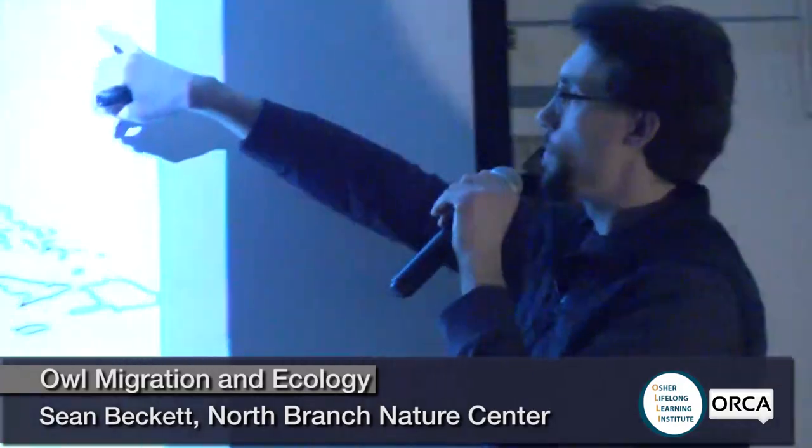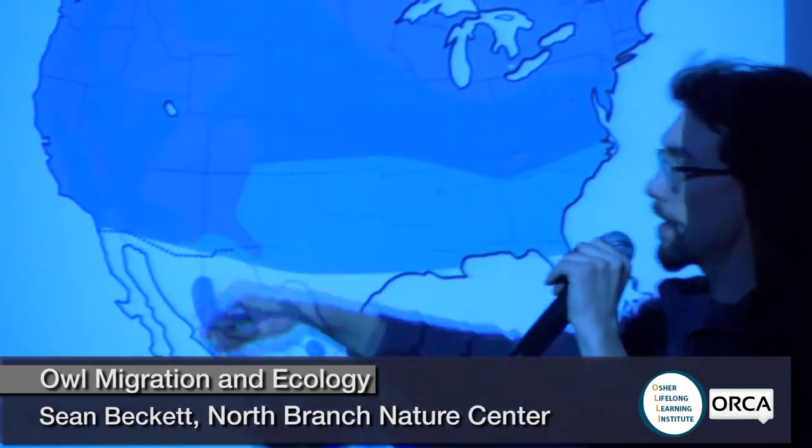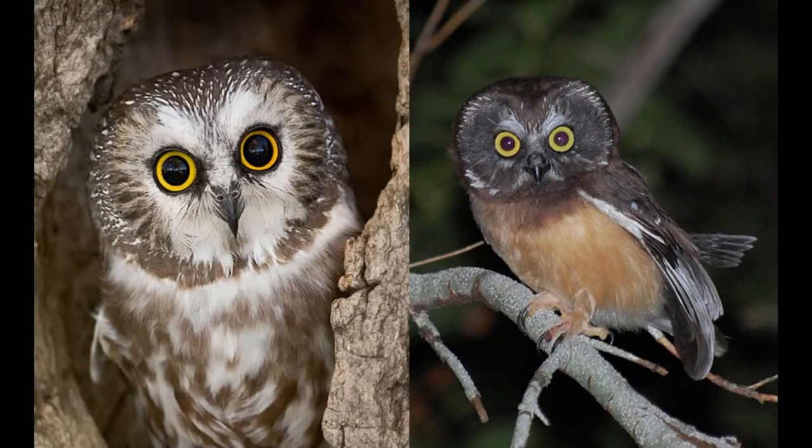I've spent time catching saw-whet owls at the Nature Center, down in New Paltz, New York, and also outside of Boise, Idaho. On the left is an adult saw-whet owl and on the right is a juvenile. If you're ever lucky enough to see a saw-whet owl that looks like the juvenile — those rusty colors — go buy a lottery ticket, because it means it nested nearby. By the time they reach us at the Nature Center in the fall, all the juveniles have already molted into their adult feather pattern.